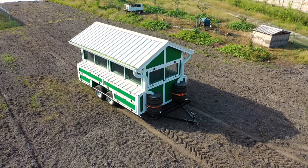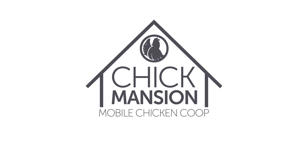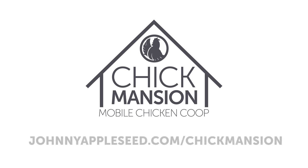Ready to give your chickens their dream home? Reserve your handmade Chick Mansion today by tapping the link in the video description or visiting johnnyappleseed.com/chick-mansion.